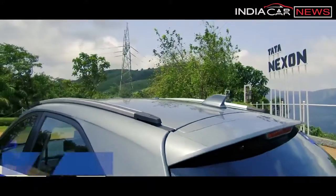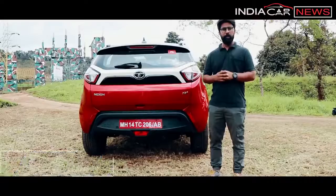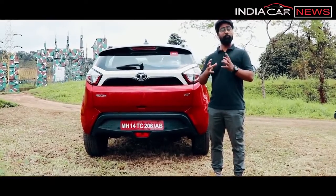This is a coupe-style roofline, similar to some of its rivals but still quite different. Moving on to talk about the rear profile, it is quite rich and distinctive.